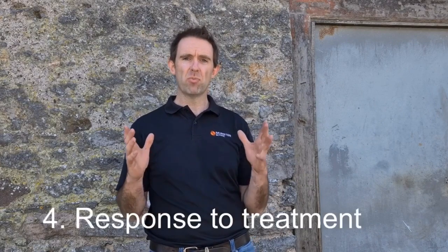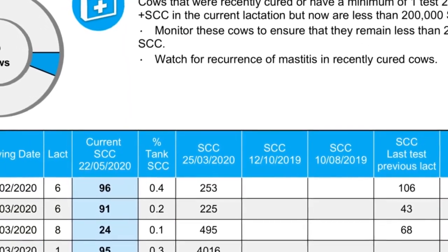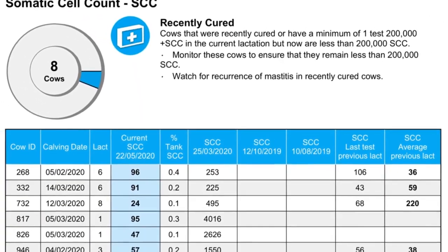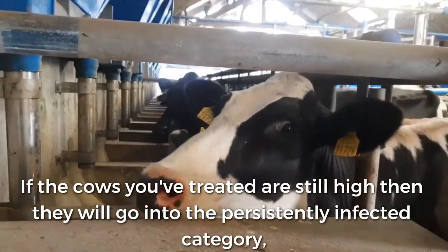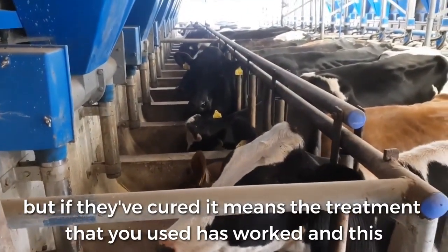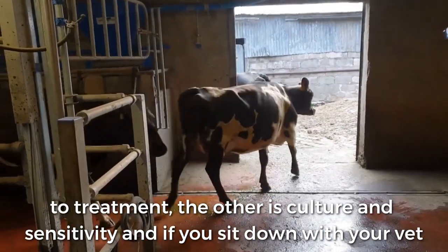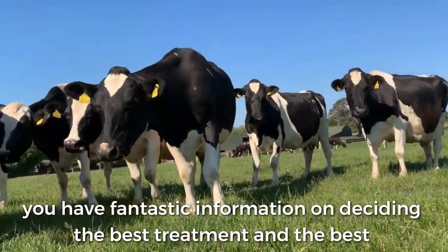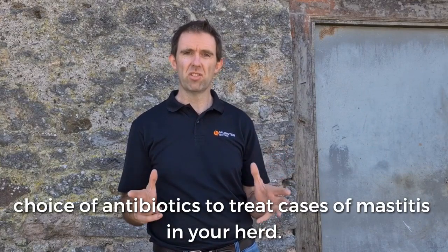After you've treated your recent infections, point number four is your response to treatment. At your next milk recording you can see the cows you treated — have they responded, or are they still high? If they're still high, they go into the persistent infected category. But if they've cured, it means the treatment you used has worked, which is really positive information. There are two key bits of information: the response to treatment and the culture and sensitivity. If you sit down with your vet, this is fantastic information for deciding on the best treatment and the best choice of antibiotics for mastitis in your herd.